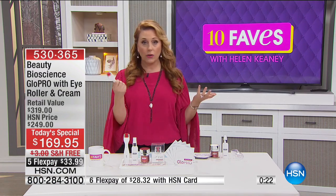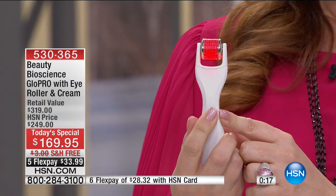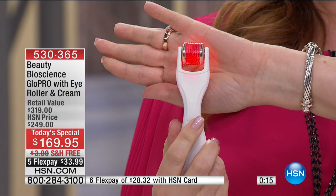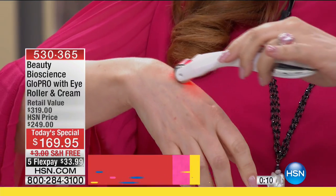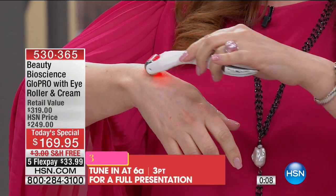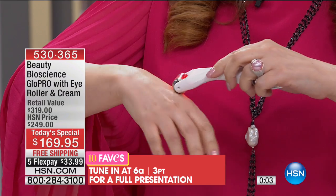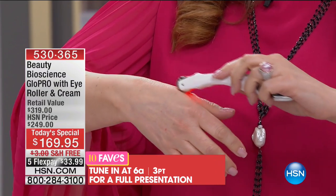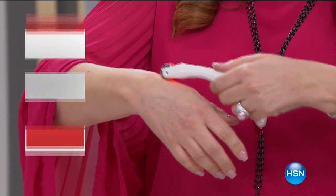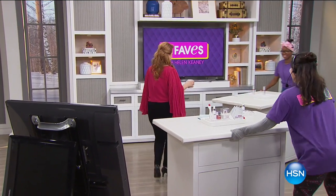It's a very comfortable, ergonomic tool. You give the button a little press, you see the red light — so you're doing red light therapy as well — and then you just roll it over your skin like a roller ball. That micro-needling preps your skin to get ready for your skincare. The next presentation is at 6am, or you can get yours now.